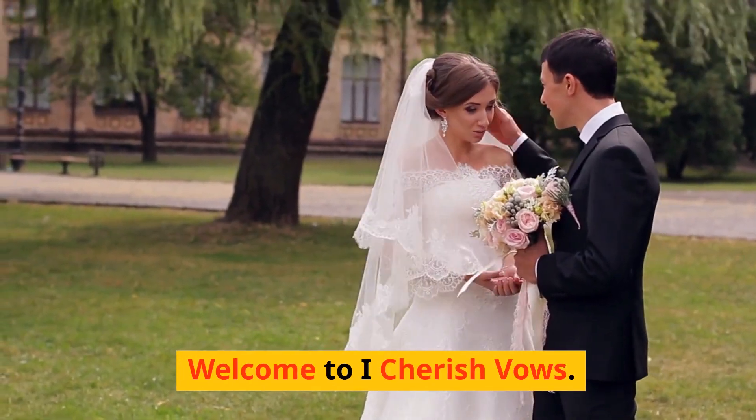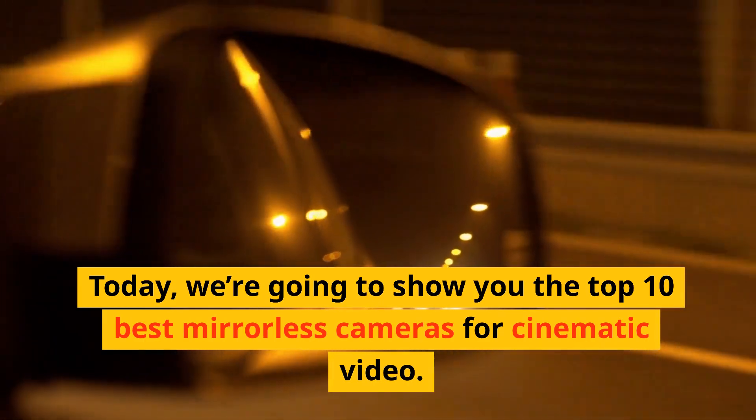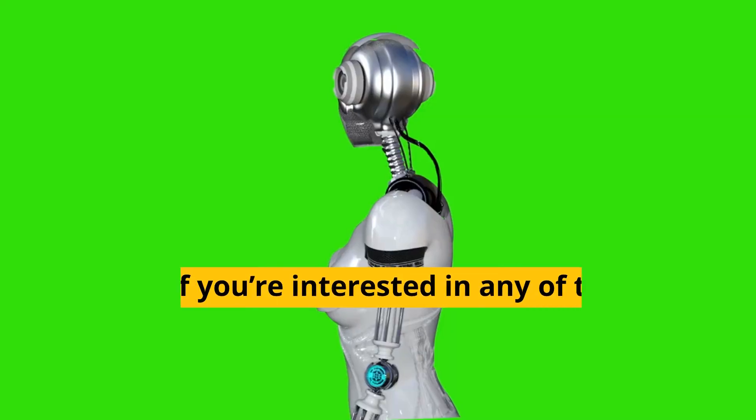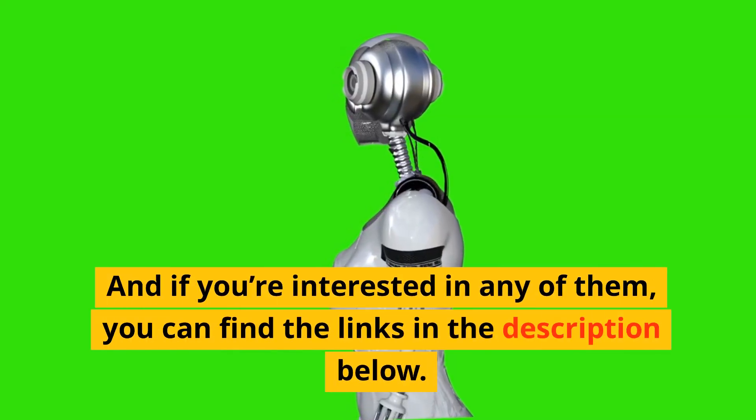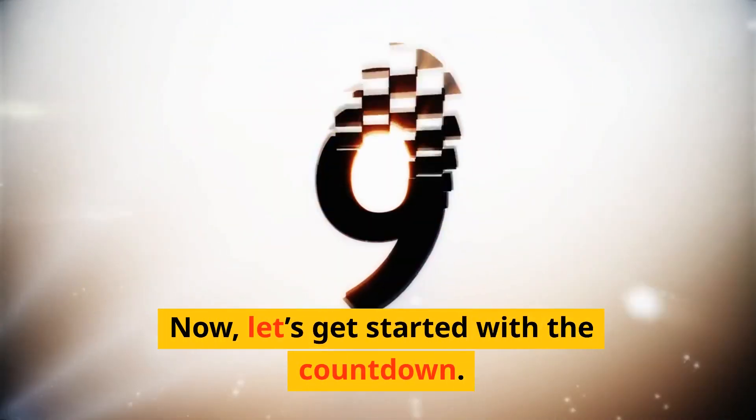Welcome to I Cherish Vows. Today, we're going to show you the Top 10 Best Mirrorless Cameras for Cinematic Video. And if you're interested in any of them, you can find the links in the description below. Now, let's get started with the countdown.